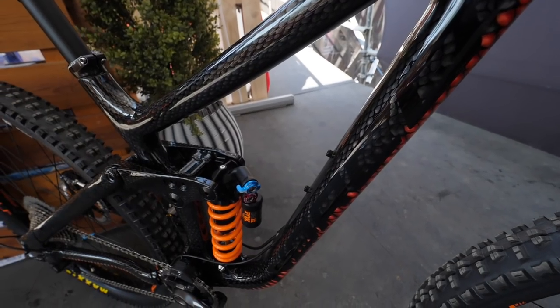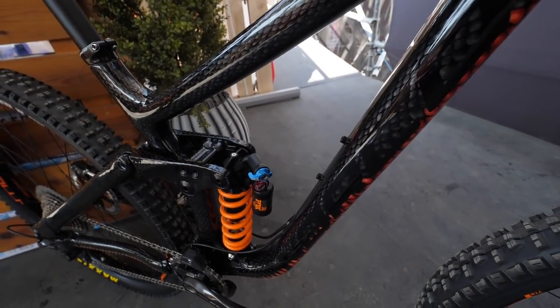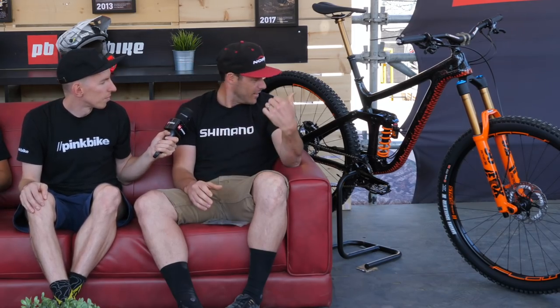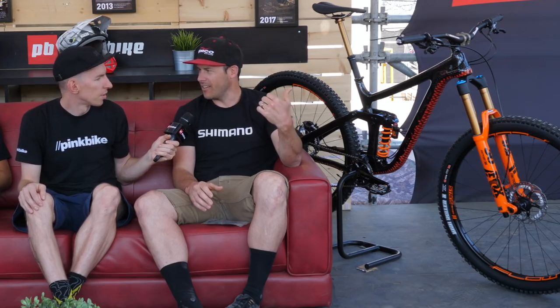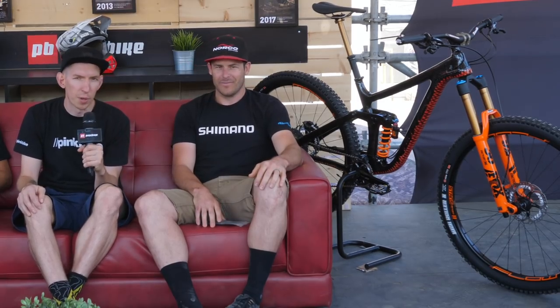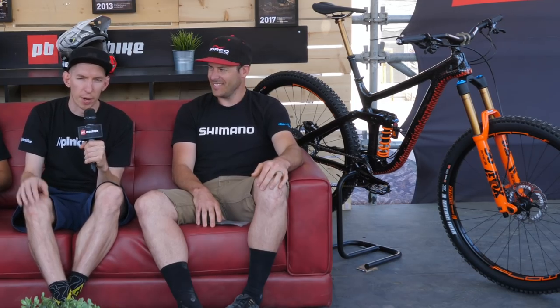Other setup things — you've got the coil DHX2 on there. Have you gone air or coil, do you switch back and forth? Actually that's because visually I felt like it balanced the bike a little bit better. I do ride an air shock, but I'll try the coil at some point. I've got a 550 spring on there right now and it's just not enough for me — to ride a coil I'd probably need a 600 or something. We'll put all the details of the full bike spec below so you can nerd out on tire pressures, air pressure, and all that stuff.